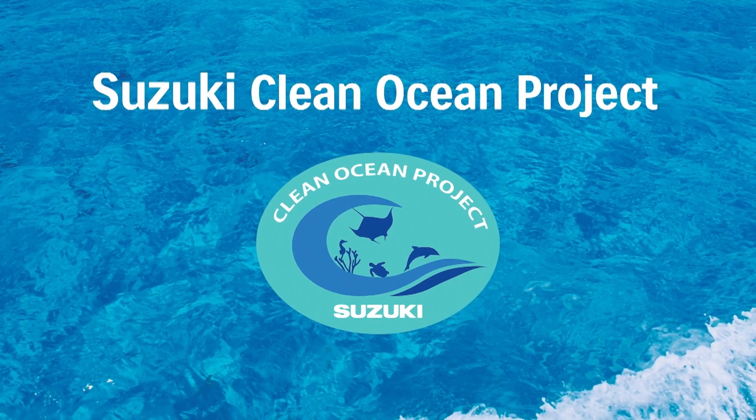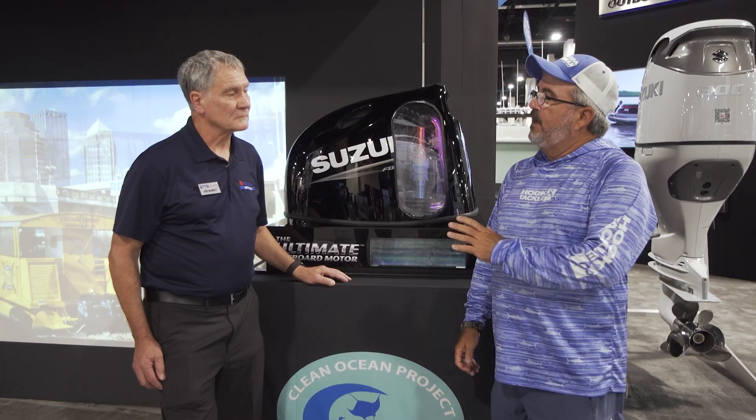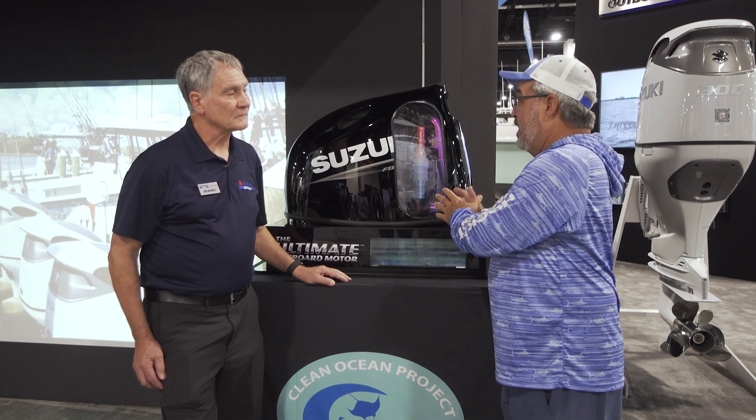I'm joined today by Gus Blakely, Vice President of Sales for Suzuki. Gus, why don't you tell me a little bit about the microplastic filter that we're looking at right here in a Suzuki motor?